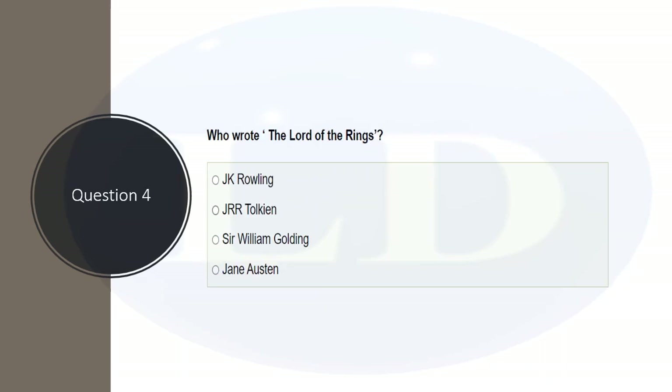The next question is: who wrote The Lord of the Rings? Lord of the Rings is one of the most popular books in the UK, like Harry Potter. These two works are extremely popular — Harry Potter is number one, and The Lord of the Rings is considered the nation's best-loved novel. The options include J.K. Rowling, J.R.R. Tolkien, Sir William Golding, and Jane Austen. The correct answer is J.R.R. Tolkien. Harry Potter is written by J.K. Rowling.